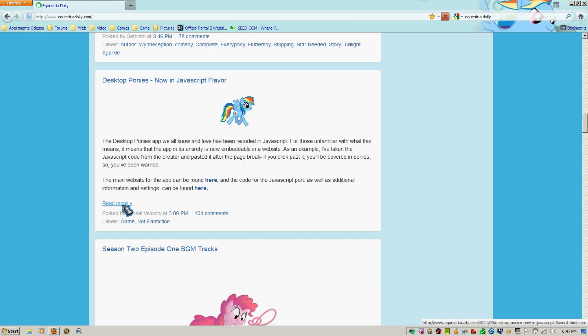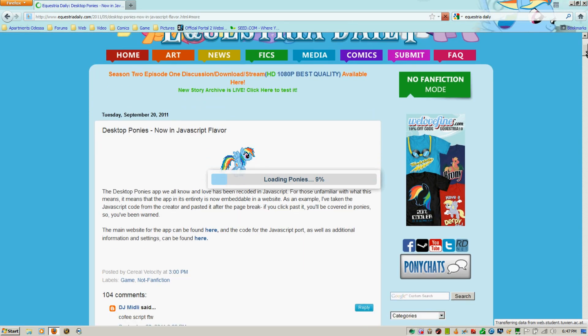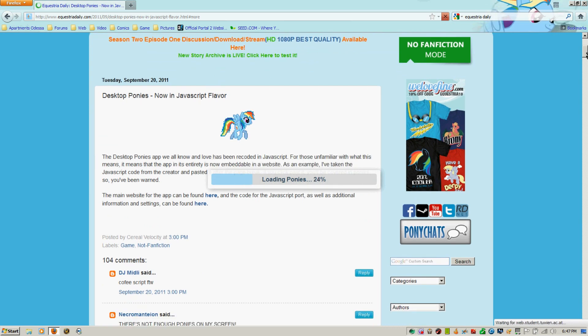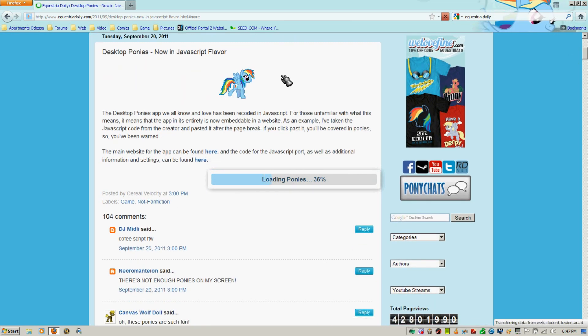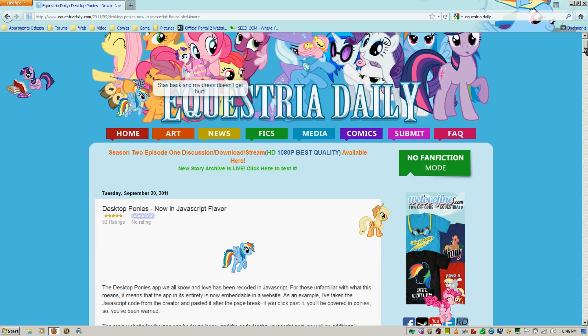It's kind of cool. I haven't been able to get the screensaver version of it working, but they recently got it updated to where it'll work in a web page. Desktop Ponies, the app we all know and love, has been recoded in JavaScript. That means the app is now entirely embeddable in a website. Here's a little example of that.